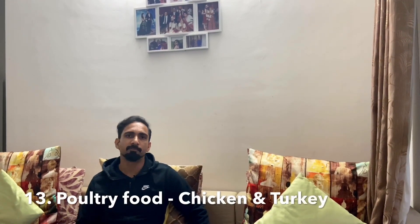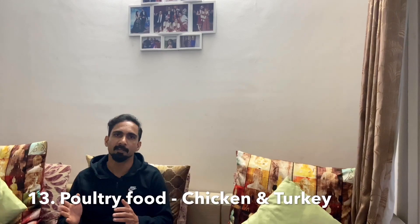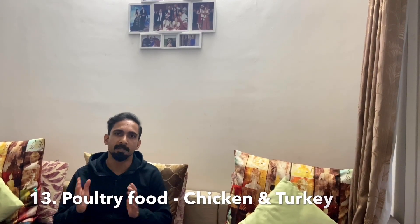Our next food item is poultry — chicken and turkey. These are very high in Vitamin B6. Vitamin B6 helps us create new red blood cells. Red blood cells contain hemoglobin, which helps provide oxygen flow throughout our body.